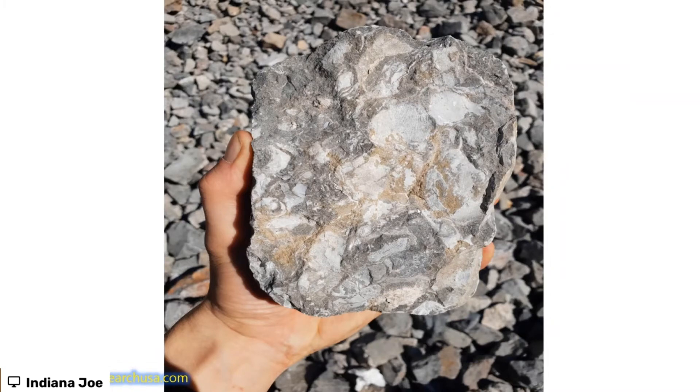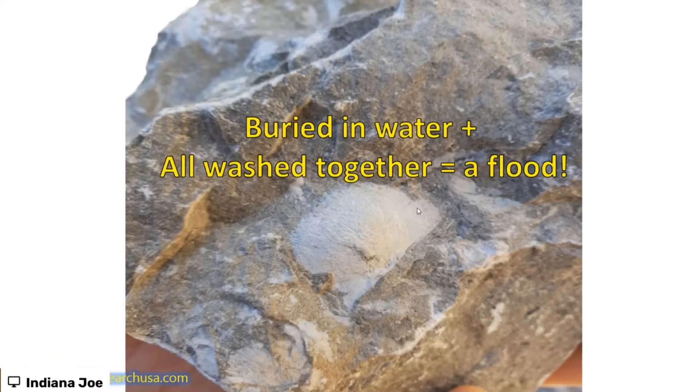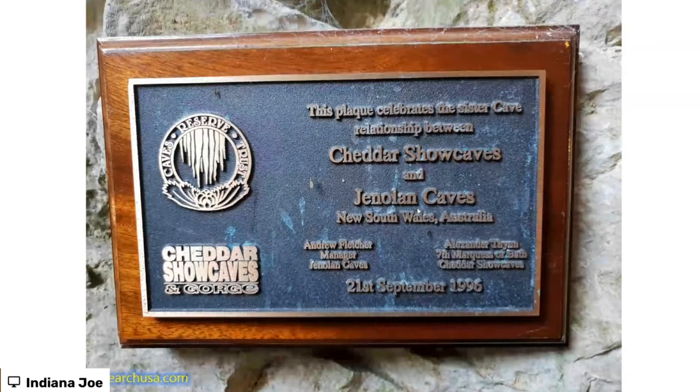Cheddar Gorge would be a great place to do a field trip — you get to go down into the caves as well. There's your brachiopods, plenty of them, buried in water, all washed together, dumped down very quickly. Definitely evidence of a flood.